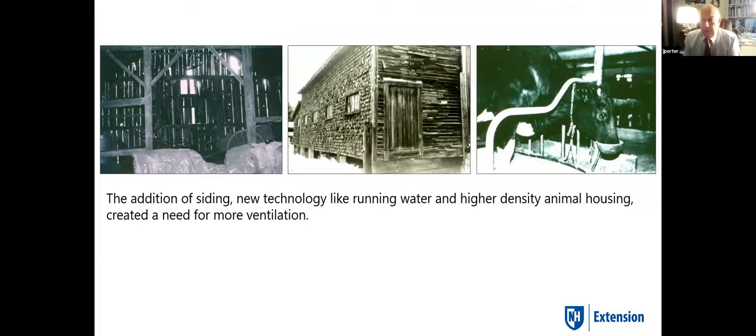We started building these barns fancier and then putting siding on them. The one on the extreme left, we joked about all those cracks, but that actually was really good and uniform ventilation. Then we started putting shingles and clapboards on. In New England it's very common to have clapboards on the street side and shakes and shingles on the other side, because clapboards were a higher milling type of lumber. Then we started bringing water to the cows inside, adding moisture, so ventilation became a problem.